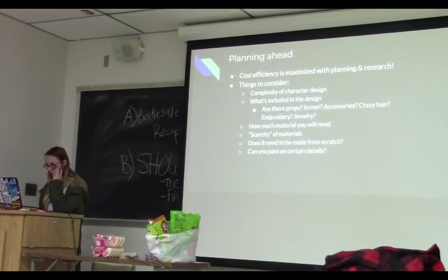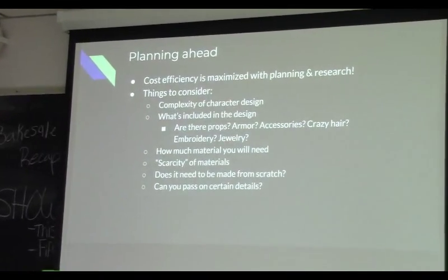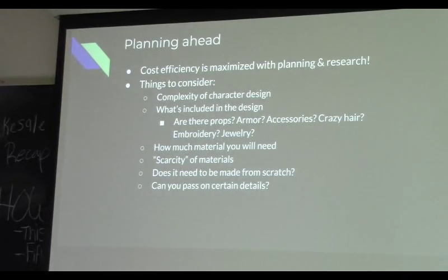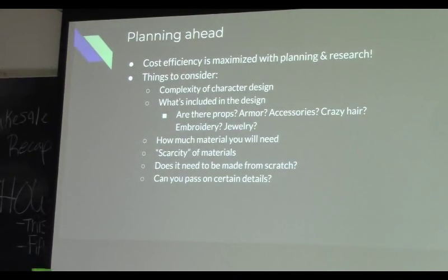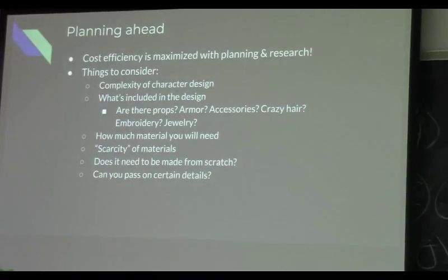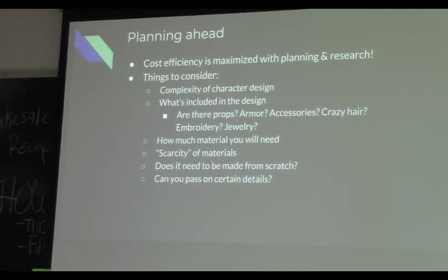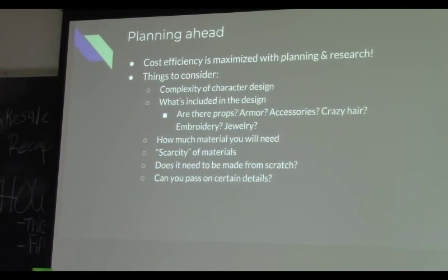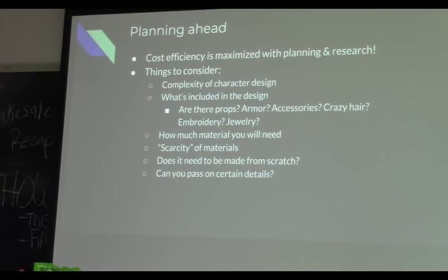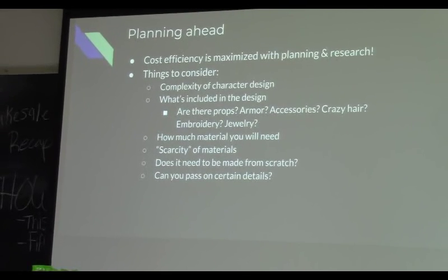The best way to maximize your cost efficiency is to plan ahead. Consider how complex the character design is and everything you're going to need — literally everything, like thread. What techniques am I going to use? Am I going to use embroidery? If so, do I need embroidery needles? Do I own that stuff already? In one of my costumes I didn't have a certain tool I needed, so I had to buy it for $25, which ate into my budget.